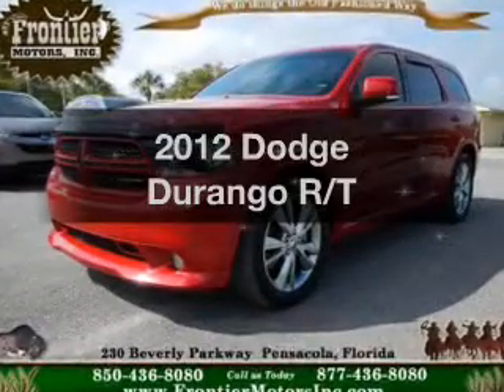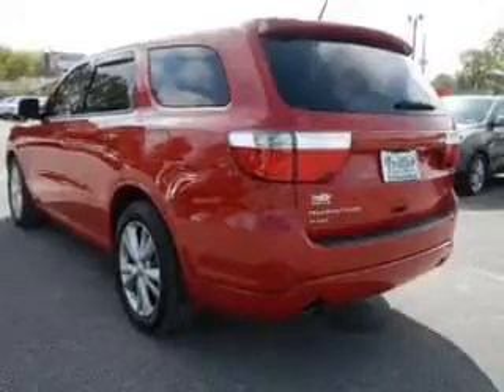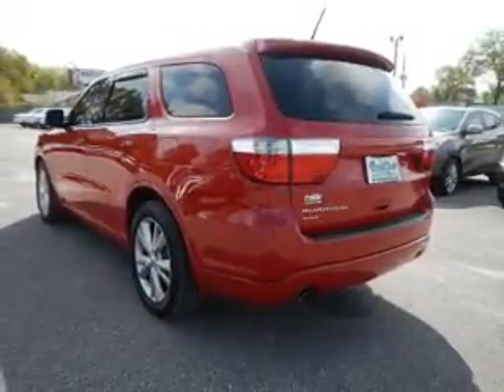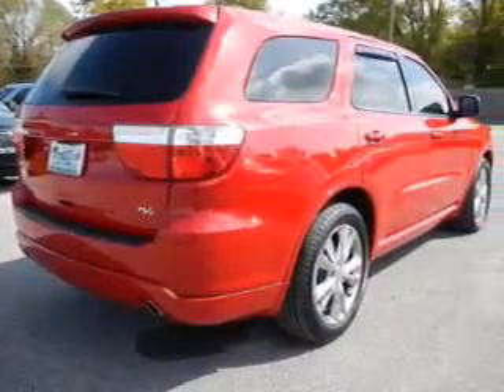Get noticed in this 2012 Dodge Durango. If you're looking for a first-rate auto, this one could be yours today. The powertrain includes all-wheel drive with a powerful 8-cylinder engine that responds smoothly to its automatic transmission.